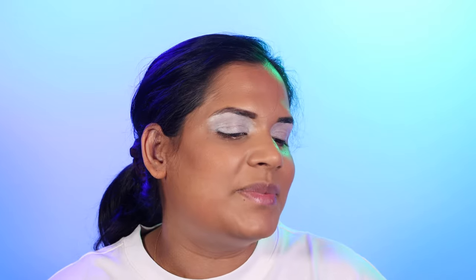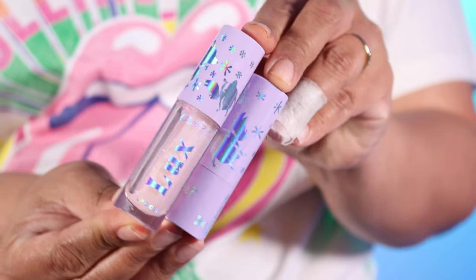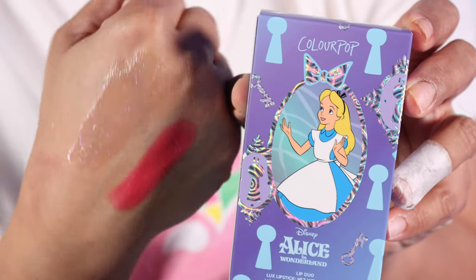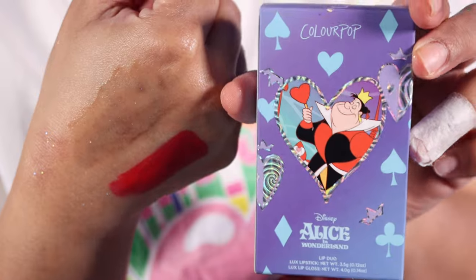Next we have the Topsy Turvy Queen of Hearts Luxe Lip Kit — swipe on our Luxe lipstick in blur and cream finishes and high shine Luxe lip gloss in bright pink and royal red hues. The lips did swatch really nicely. The glosses aren't really my favorite shades, although I was surprised by the shade Croquet Queen — it looks like a dry blood shade, but when I swatched it, it almost looked like a brownie color, so it could be very flattering on my skin tone.